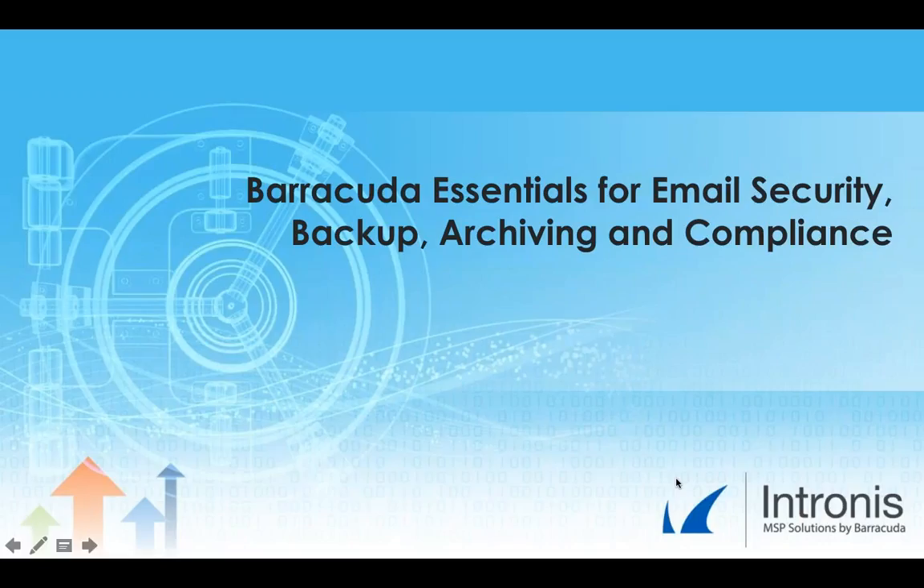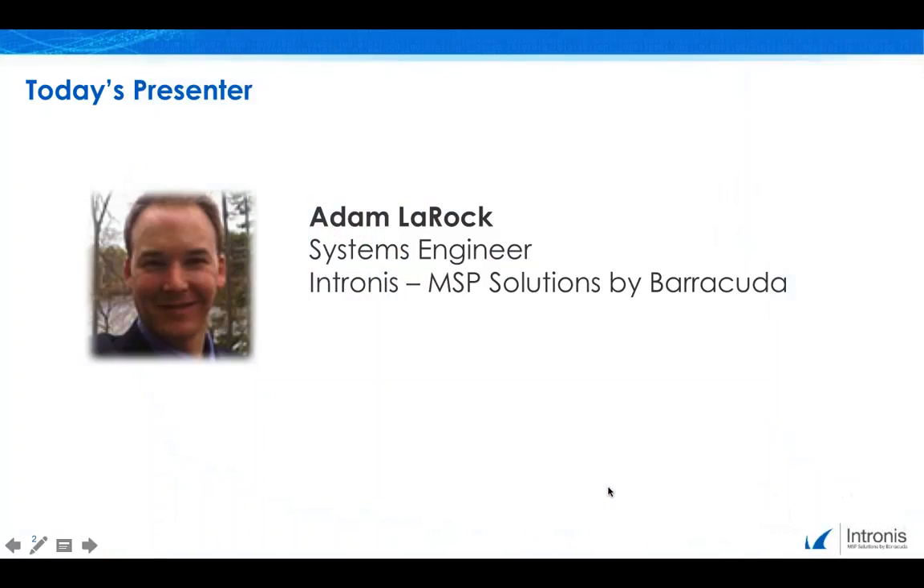Hello, and thank you for joining us for today's webinar: Barracuda Essentials for Email Security, Backup, Archiving, and Compliance. I'm Sarah Duffy, the Marketing Manager here at Intronus, and I'm happy to be moderating today's session. Today I am joined by Adam Larocque, Systems Engineer here at Intronus MSP Solutions.